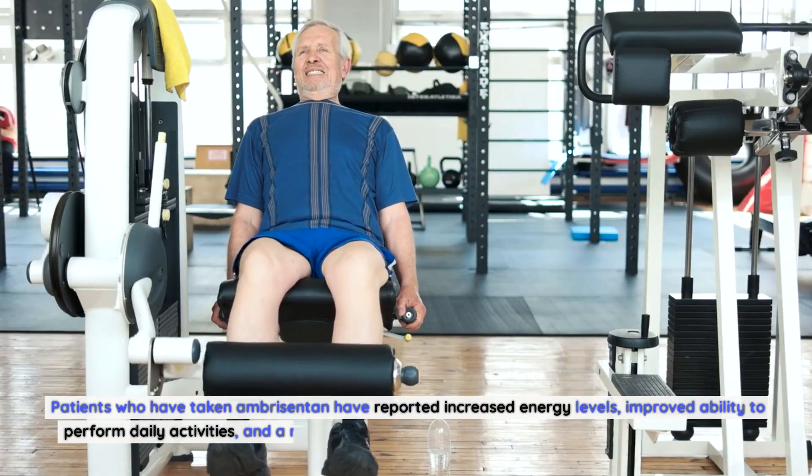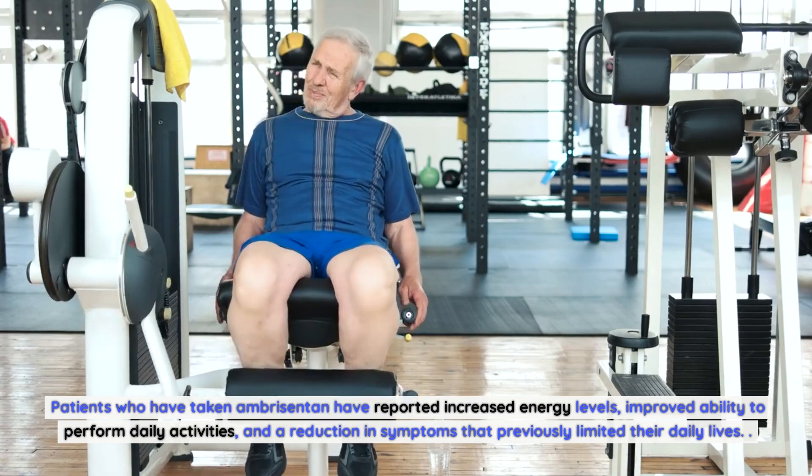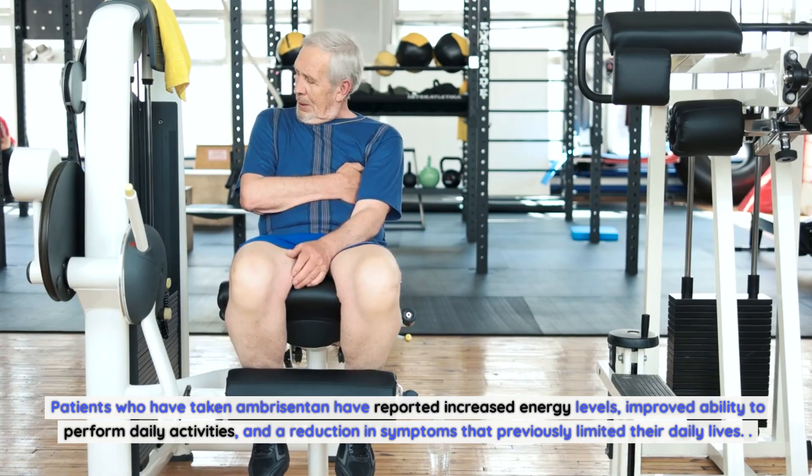Patients who have taken Ambrosentin have reported increased energy levels, improved ability to perform daily activities, and a reduction in symptoms that previously limited their daily lives.